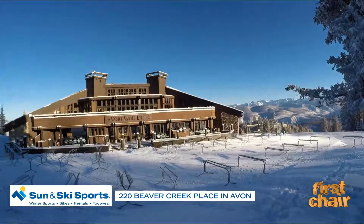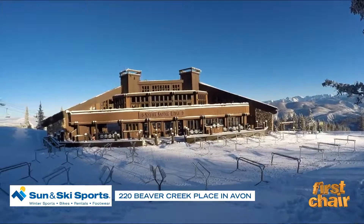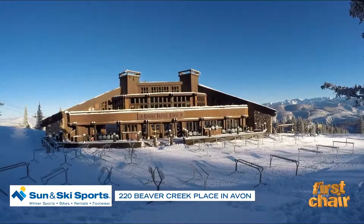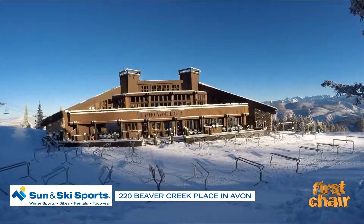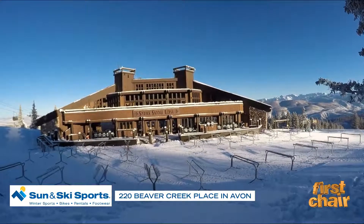Now Spruce Saddle, when it opened back in 1980, it was the only building that was completely finished when Beaver Creek actually opened on their very first opening day. It won awards for its architecture back in the 80s — it was very revolutionary, and I think that's probably why it's still standing today.